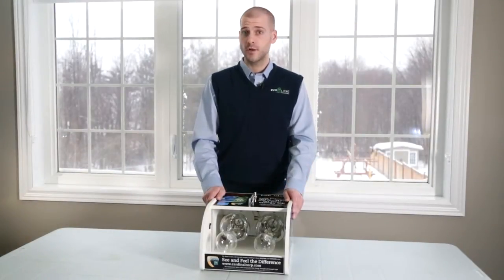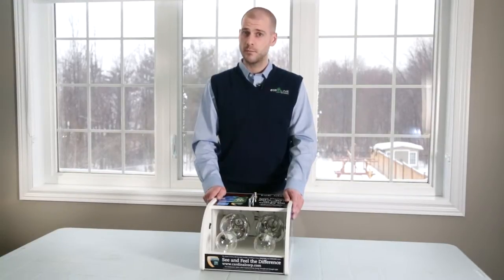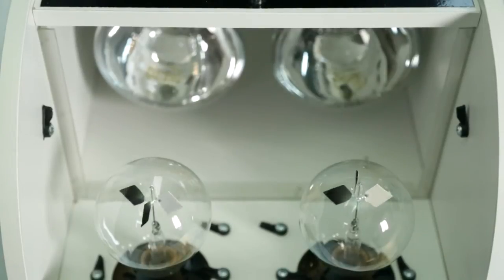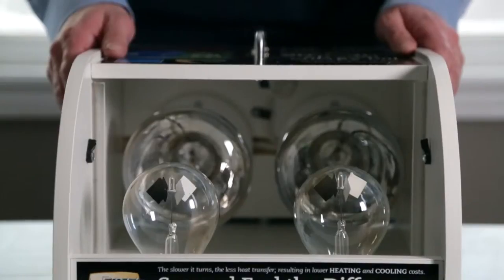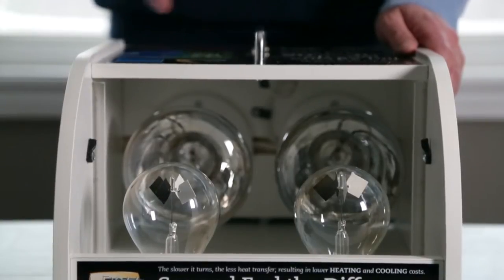If installed properly, modern energy efficient windows can minimize the heat escaping from your house, but harmful UV rays can overheat a room even in the winter time or cause damage and fading to objects and furniture. The best way to protect yourself from bad UV and ensure comfortable temperatures all year round is the use of low emissivity coatings on window panes.